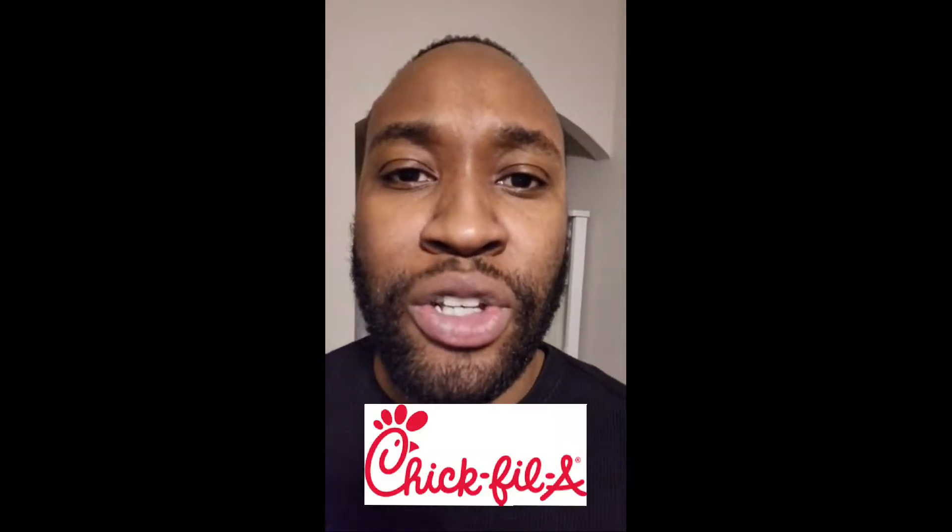What's going on, foodie fam? We just heard that God's chicken blessed us with a new chicken sandwich — the spicy grilled chicken deluxe sandwich at Chick-fil-A. It sounds like a banger, so we gotta do a review. Let's do it!